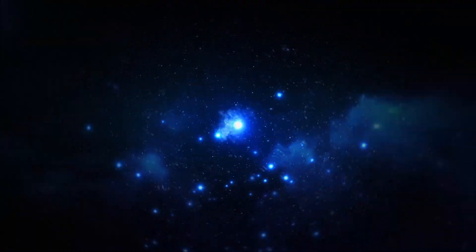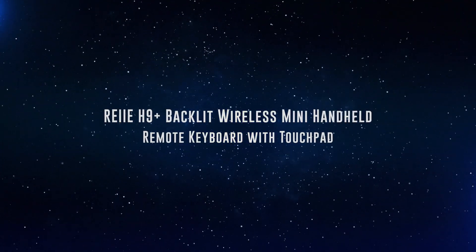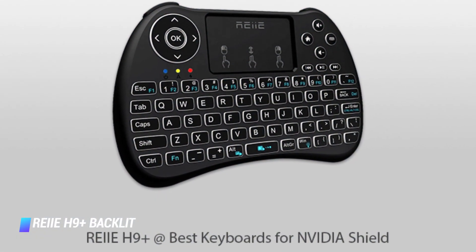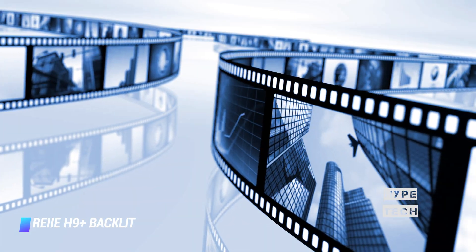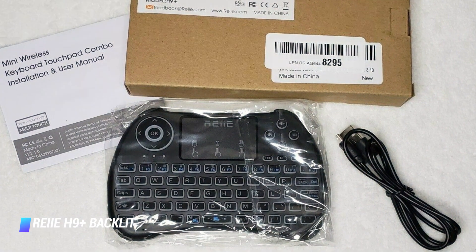Coming in at number 10, we've got the Ray H9 Plus Backlit Wireless Mini Handheld Remote Keyboard with Touchpad. If you don't want a full-size keyboard, this remote control style trackpad is a portable option for easily surfing through Netflix. It's backlit and has a built-in multi-touch trackpad to easily scroll through webpages. It isn't the most comfortable device to use and you'll probably type significantly more slowly on it than a standard keyboard, but it's a lot better than typing with a cursor and its trackpad is very responsive.